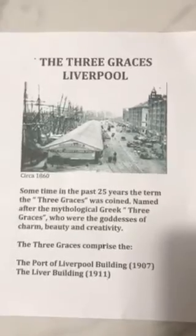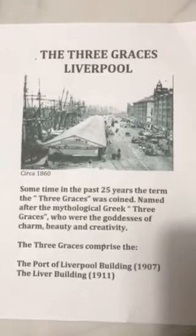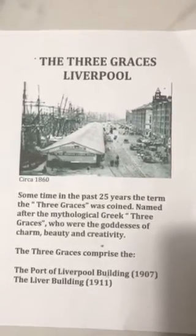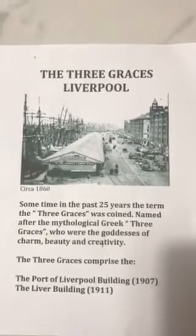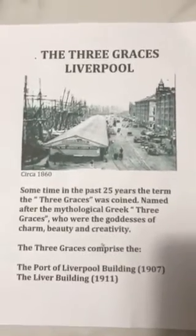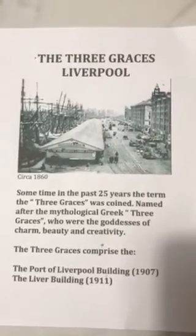Today's short video will be entitled The Three Graces. That's central Liverpool, the site of the famous Liverpool Pierhead. The Three Graces refers to three iconic Liverpool buildings: the Port of Liverpool building, the famous Liver building — arguably Liverpool's most famous building — and the Cunard building, all built just over a century ago.